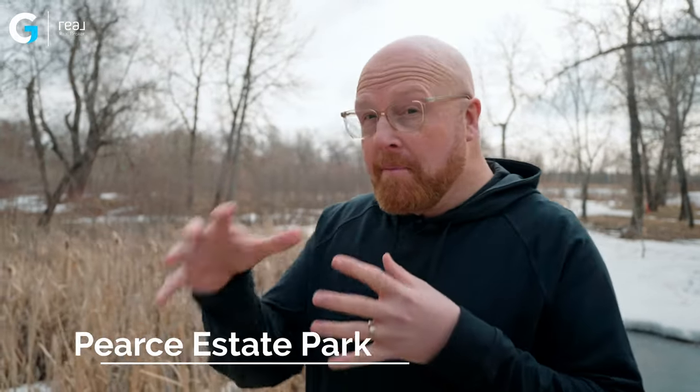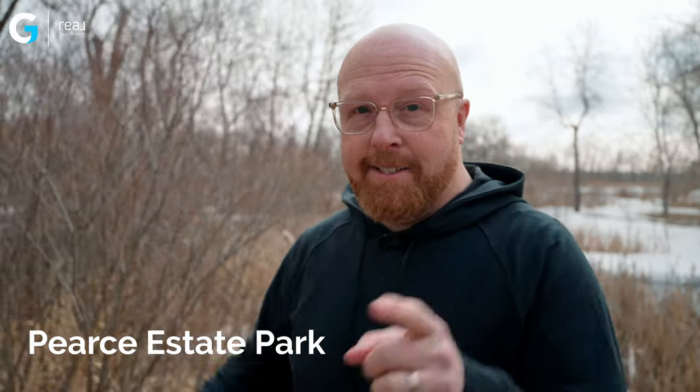As amazing as Prince's Island Park is, I want to show you another — maybe more of a hidden gem — called Pierce Estate Park. This is northeast of Inglewood, and we're going to head over there and show you something after that you are not going to believe. Pierce Estate Park is an amazing place to get away. Let's go check it out.